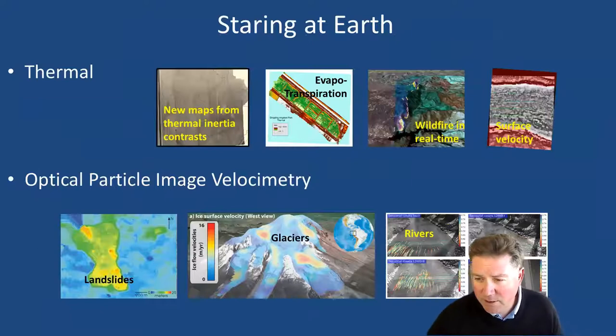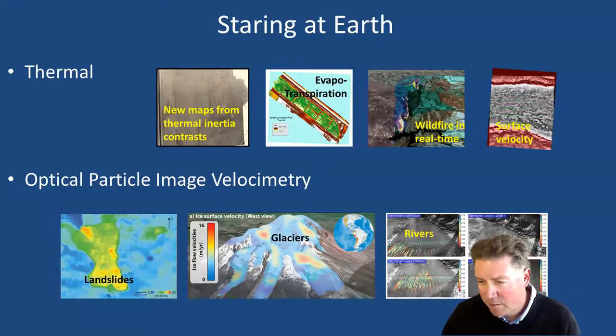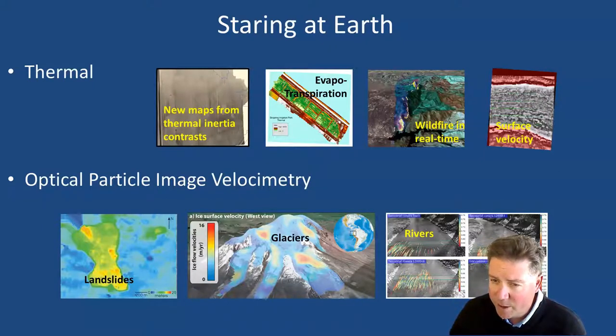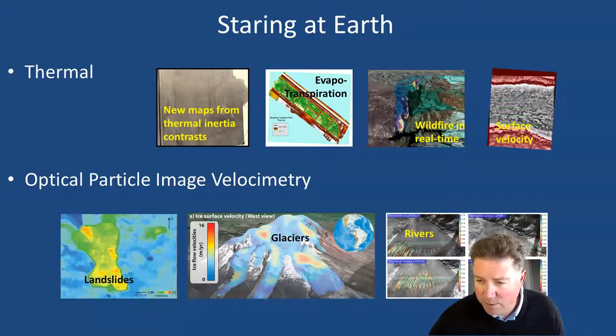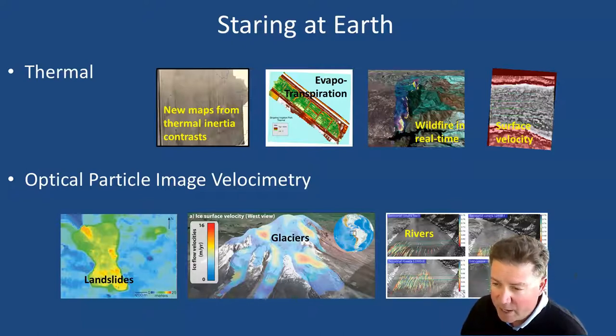Let's say you have a thermal sensor and you have the ability to train that thermal sensor for a long period of time — maybe a day, maybe a week — on a patch of ground. You're going to be able to measure how each element on the ground changes its temperature through time, and from that you can make a map of thermal inertia, which is strongly dominated by bulk density and other material properties. We likely will be able to make new maps of our surface that tell us where critical minerals are, where water is, and perhaps where hazards are.